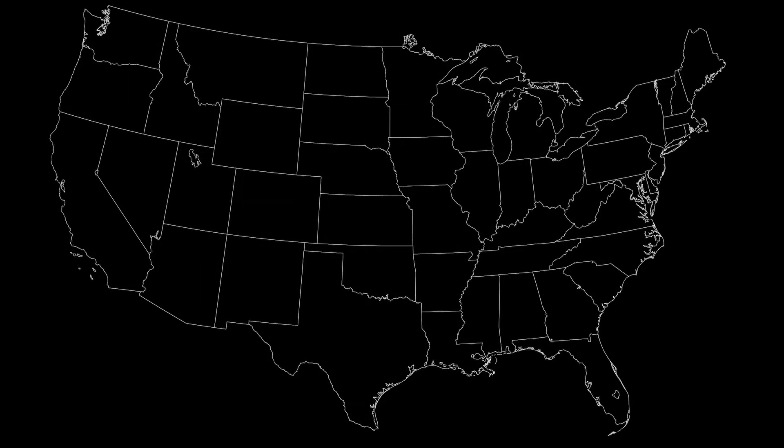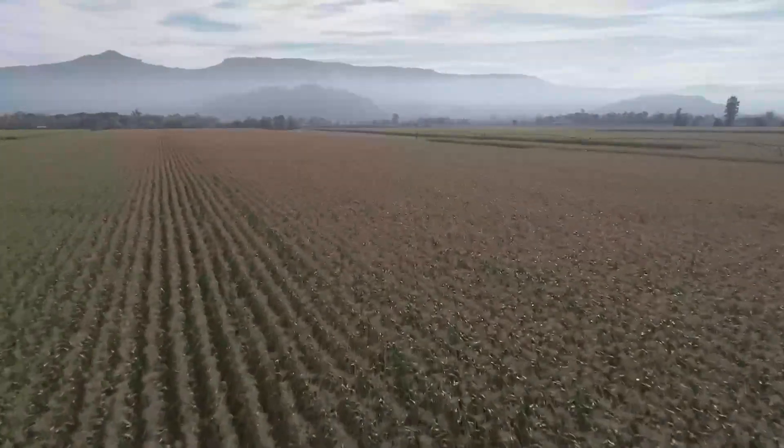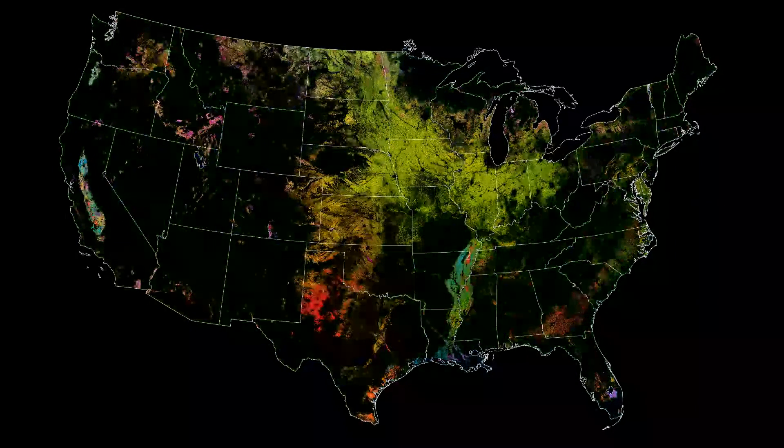America has always been a fertile land — grasslands and forests and farms from sea to shining sea. The U.S. Department of Agriculture tracks how many acres and the annual yield for every crop produced.